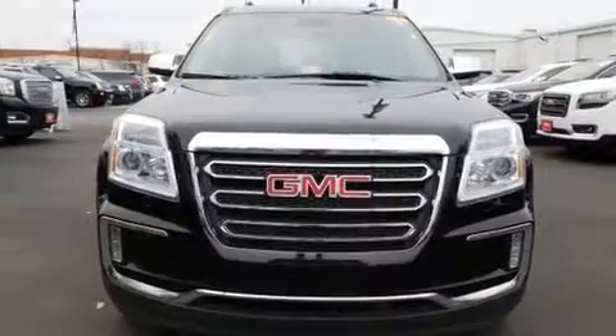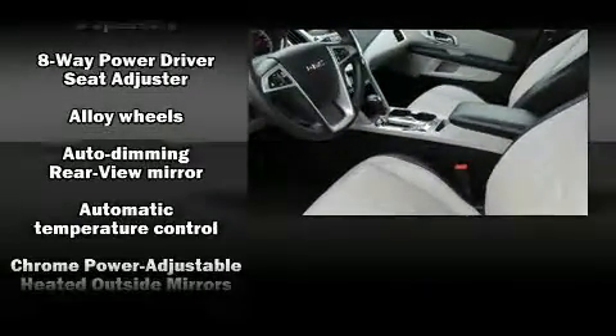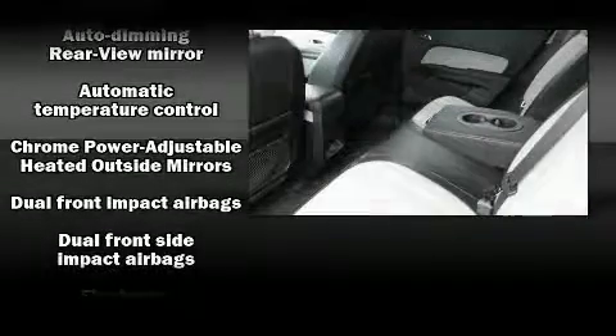Audio features include an AM-FM radio, steering wheel mounted audio controls, and eight speakers enhancing the audio experience throughout the interior.